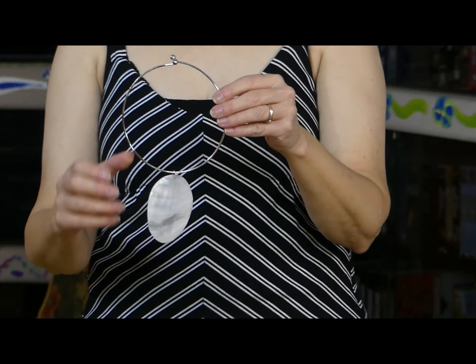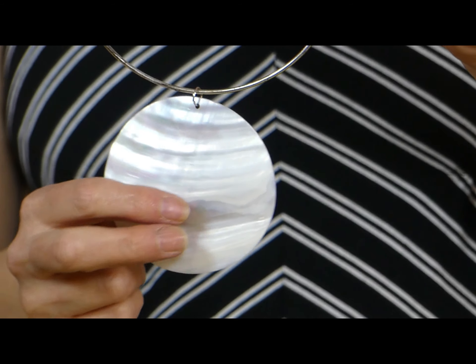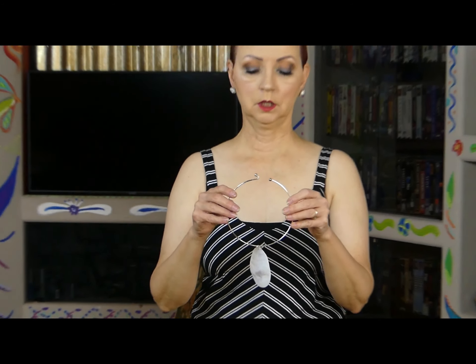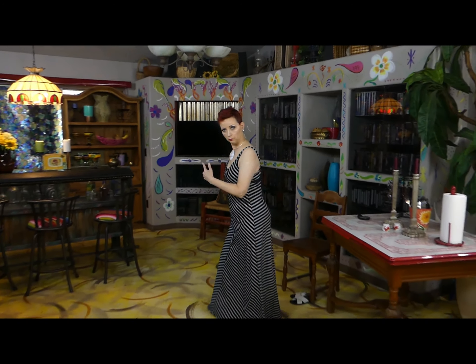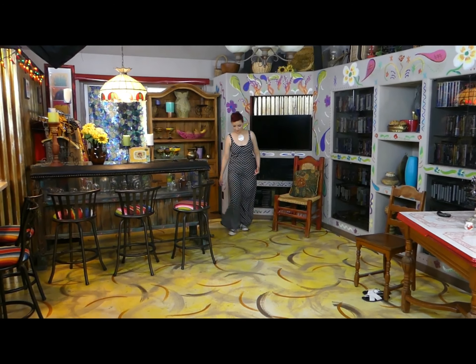Now there's something — look at this. This is a choker, an old choker, but it's like a seashell thing. I'll put this on — it's not too tight and it's lovely. Now I need to add a little something else to make this a Hooded Wonder.